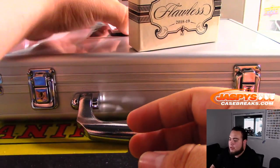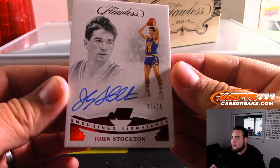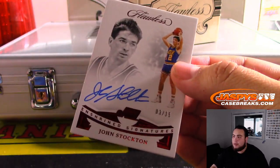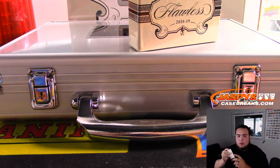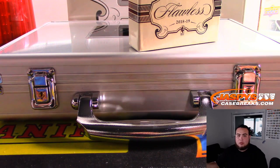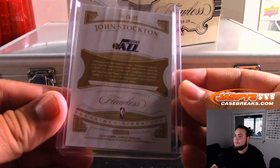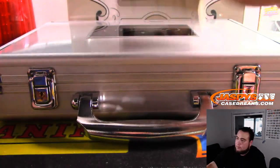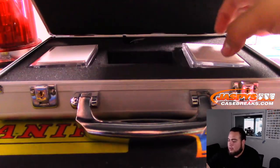And the last one before the encased cards is an on-card John Stockton for the Utah Jazz, 11 out of 15, going to Ken. Alright, let's go to the encased cards first.